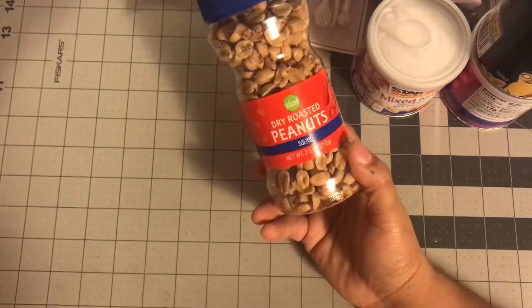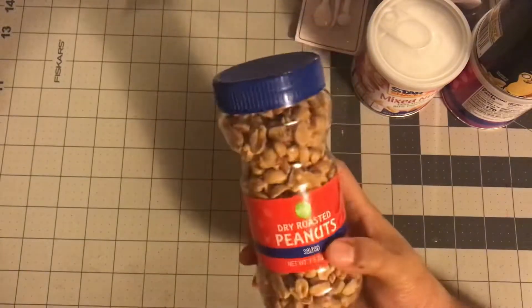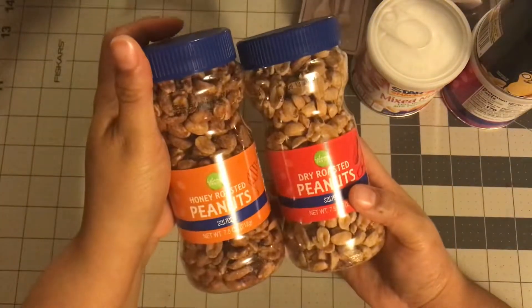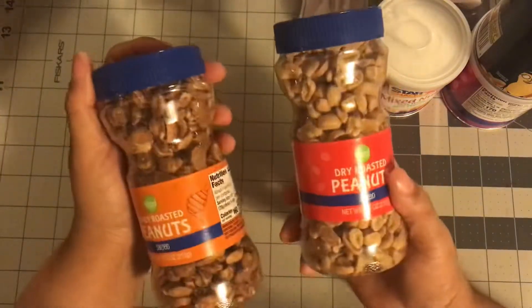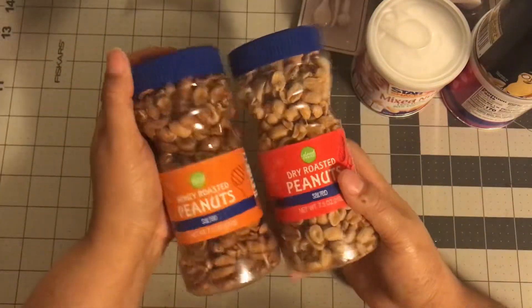They also had bigger ones — I got these dry roasted peanuts salted, and then the honey roasted peanuts. I thought that she would like eating all these peanuts, and they're good for you. She can take them as a snack.